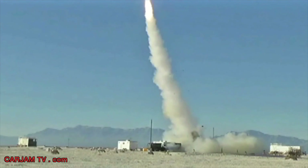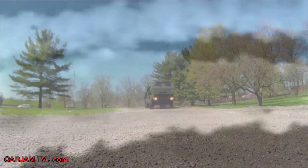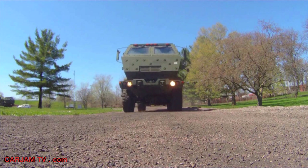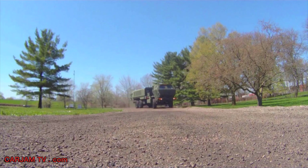The missile performed a MEADS-unique out-of-plane maneuver to destroy the target, demonstrating the launcher's 360-degree capability. The successful test fully demonstrated MEADS's ability to identify, track, engage, and intercept targets attacking from any direction using a single mobile launcher. During 2013, MEADS major end items completed a series of successful test events that demonstrated their maturity.